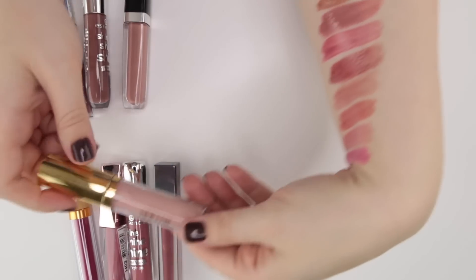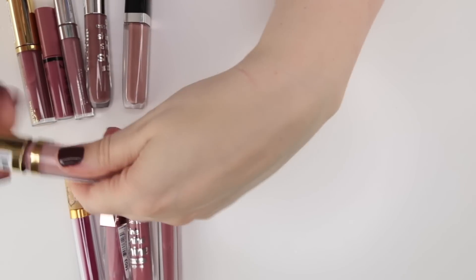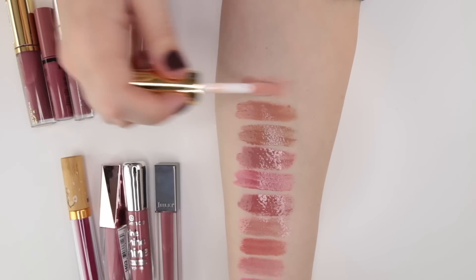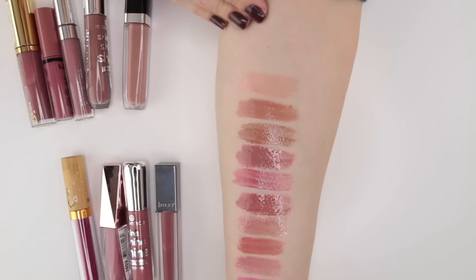And finally this Milani Nourishing Lip Plumper in Almost Natural — very, very light and creamy. I would never wear this on its own, but I do like it as a more utilitarian lip gloss because it's fantastic at lightening lipsticks that ended up a little bit darker than I wanted.